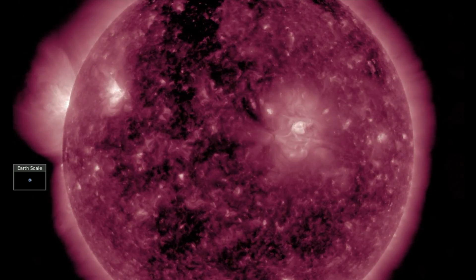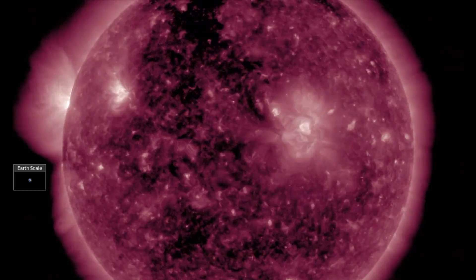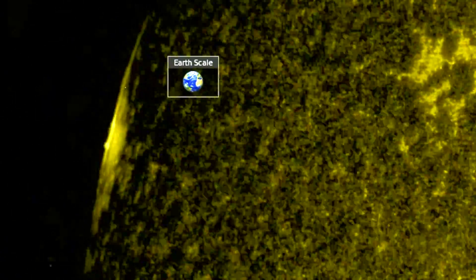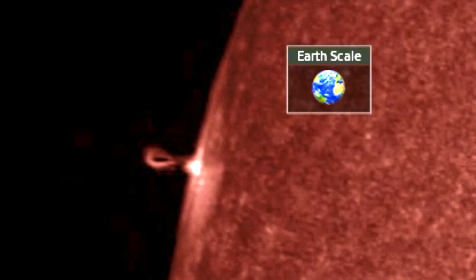Hey folks, little evening update as we've got a few notes to share. We're beginning with the incoming active region on our star. At the limb we see small eruptive activity and solar flares. The smaller scale plasma motions often precede greater activity, so eyes on the limb tonight.